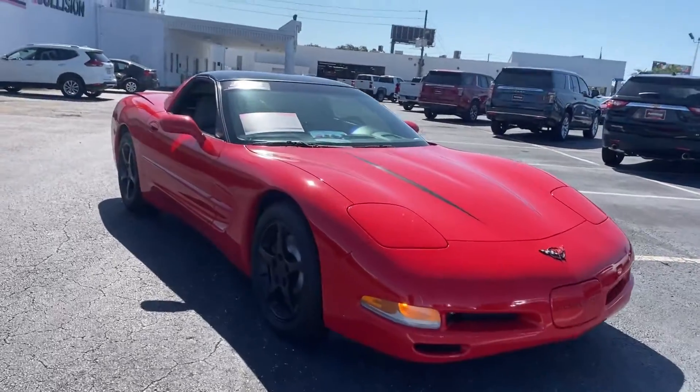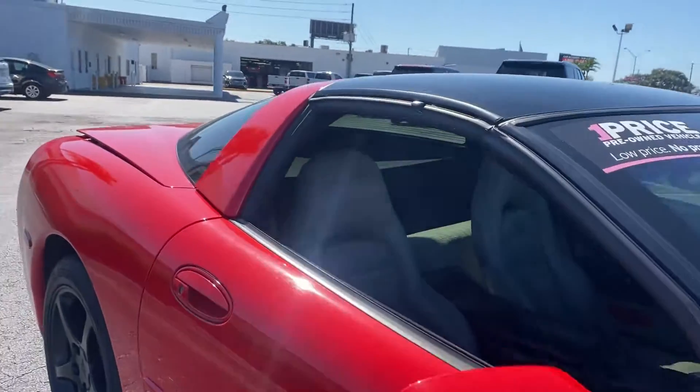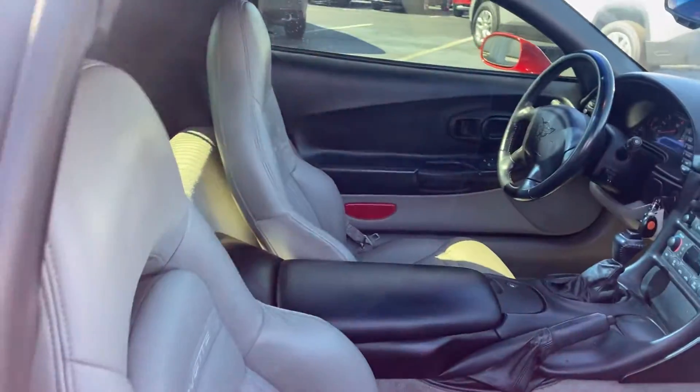This is a 1999 Chevrolet Corvette Coupe, red over gray leather interior.